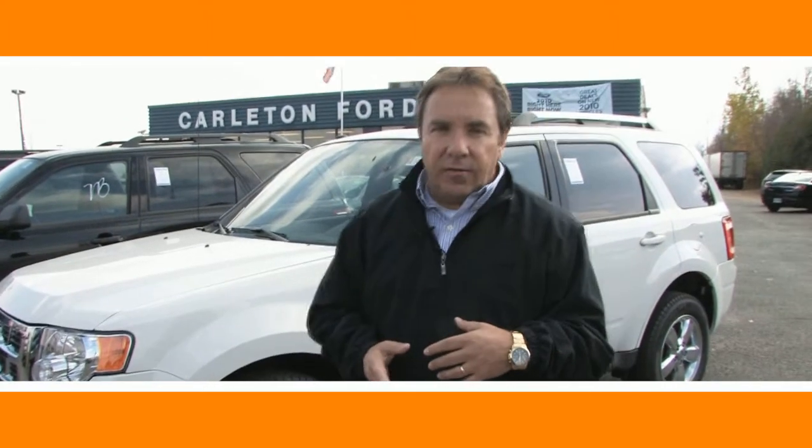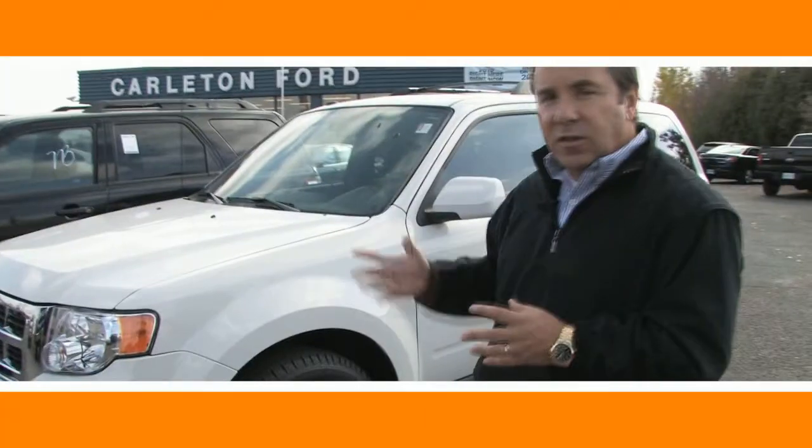Not much change from 2009 to 2010. Basically, if it's not broke, then let's not fix it. Styling has been upgraded in the last couple of years to the standard that you see now. The safety ratings are five-star — exceptional, the best in the industry for SUVs — and the Ford Escape has it.